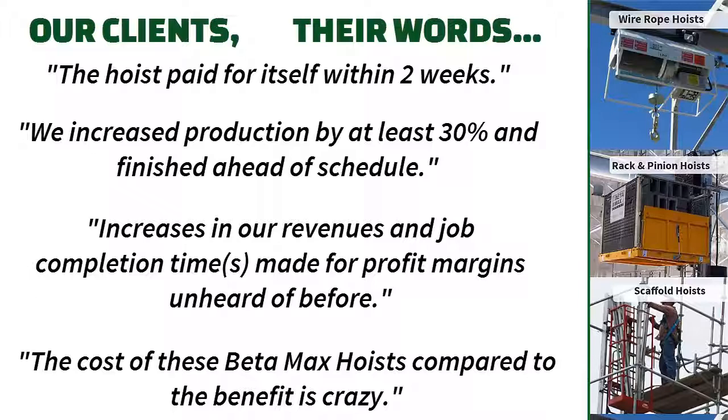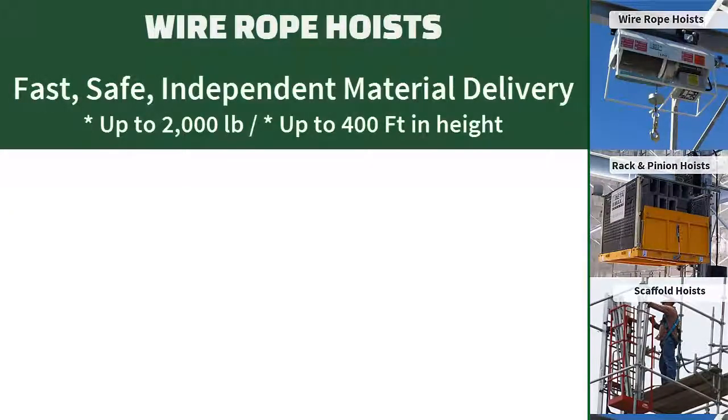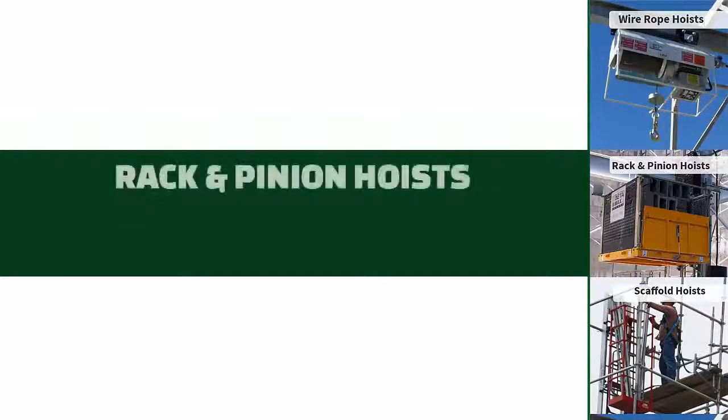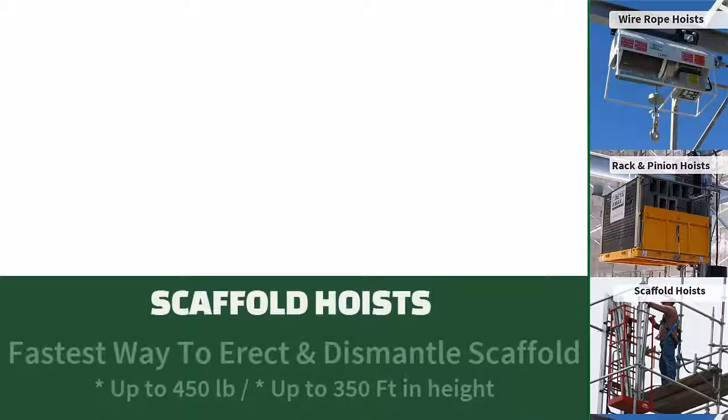Betamax manufactures three product lines that solve three unique problems: portable wire rope hoists that you can set up just about anywhere, our versatile line of rack and pinion hoists, and our Betamax Maxial Track Scaffold Hoist.